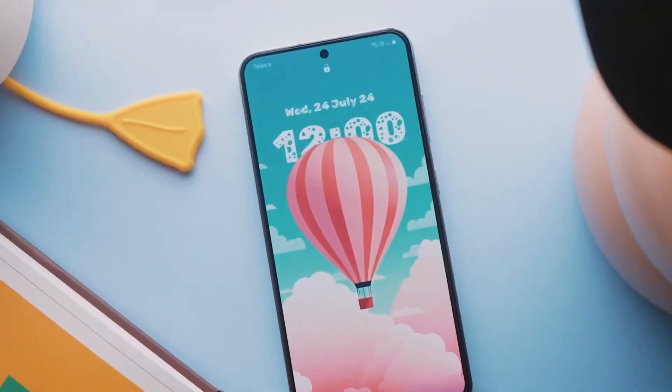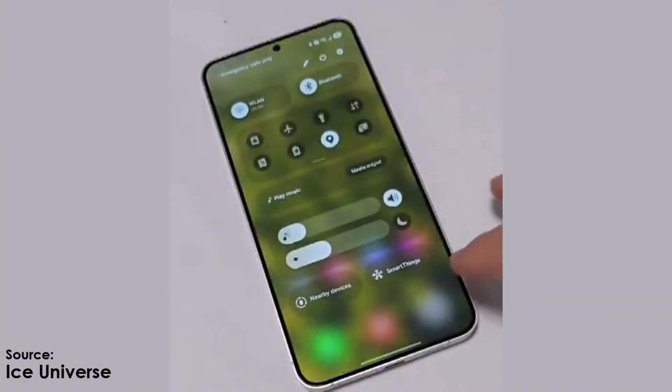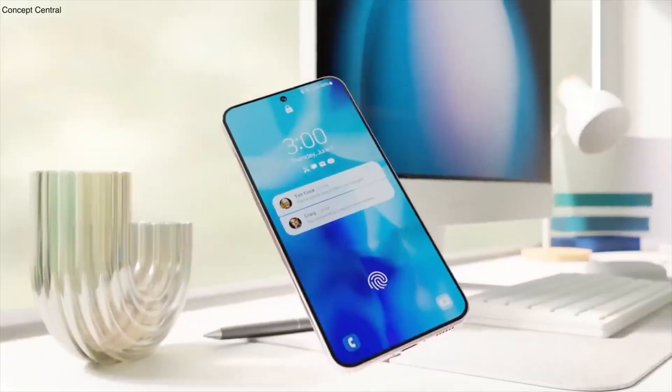Let's rewind a bit. The first beta version of One UI 7.0 launched for the Galaxy S24 series back in early December 2024. Since then, Samsung has released two additional beta updates, and now it looks like the beta program is wrapping up.